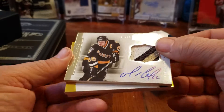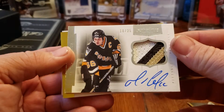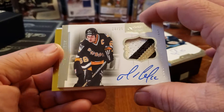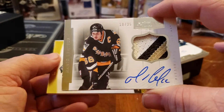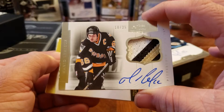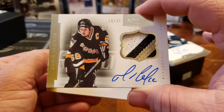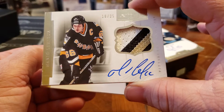Oh my goodness — Mario Lemieux, number 18 of 25! Beautiful hit. I'm not going to jinx myself, but I'm going to say that's my hit of the month. That is gorgeous — Hall of Fame Mario Lemieux!